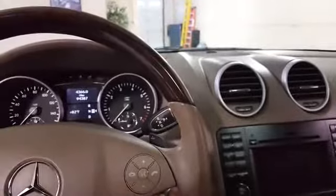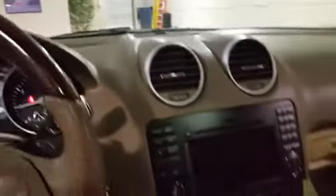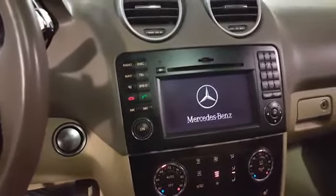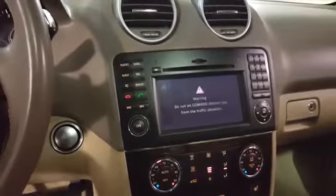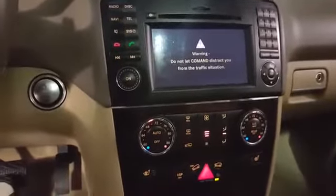This is a keyless ignition — as long as you have the key on you, just push the button and start right up. It has factory navigation, satellite radio, Bluetooth, and automatic climate control.